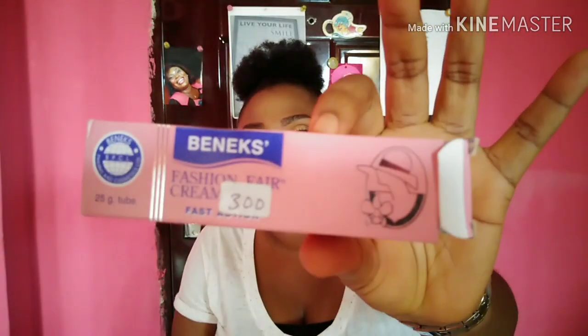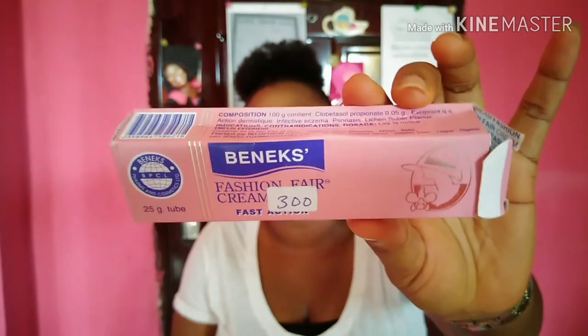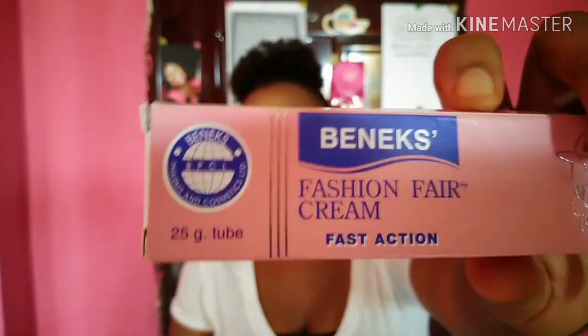I got it for 300 Nigerian naira. So guys, we are going to be talking about it today. I got this for sunburn — if you've been following me, you know I used a particular cream before — my wife's lotion.